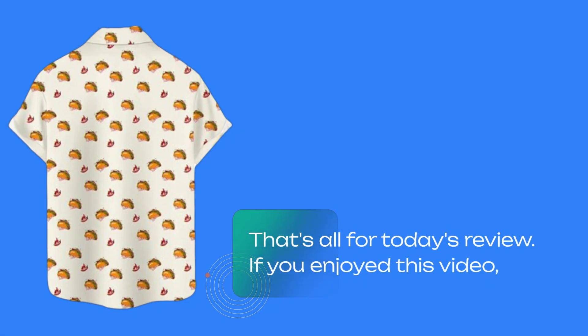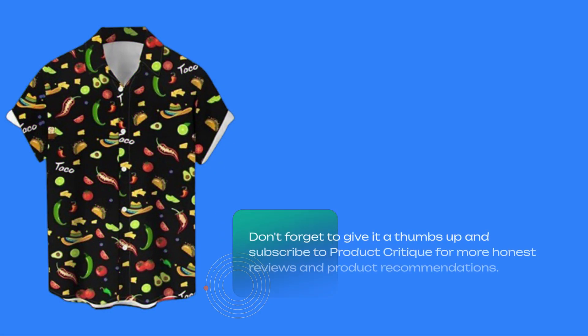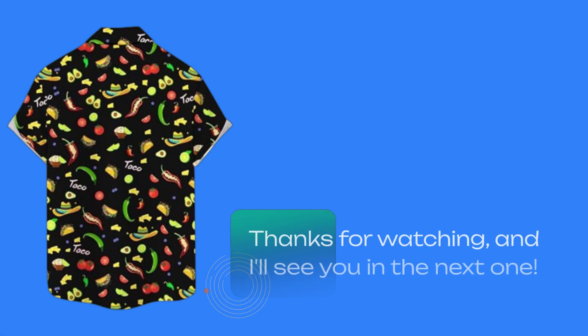That's all for today's review. If you enjoyed this video, don't forget to give it a thumbs up and subscribe to Product Critique for more honest reviews and product recommendations. Thanks for watching, and I'll see you in the next one.